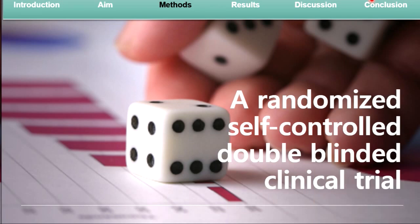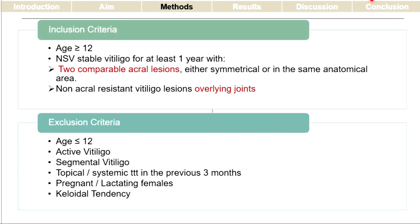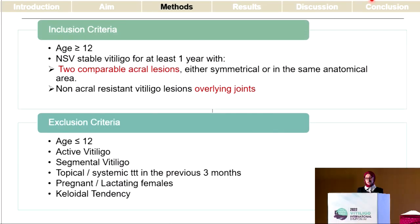This was a randomized, self-controlled, double-blinded clinical trial that included non-segmental vitiligo cases having either two comparable acral lesions — either symmetrical or in the same anatomical area — or vitiligo lesions overlying the joints that were resistant to medical treatment. We excluded segmental vitiligo, as well as any patients who received any topical or systemic treatment in the past three months.